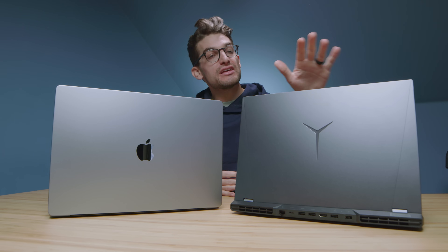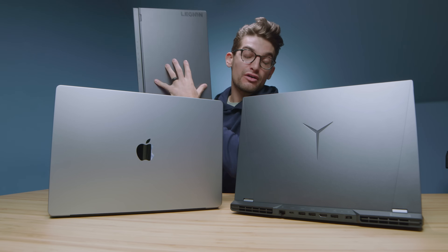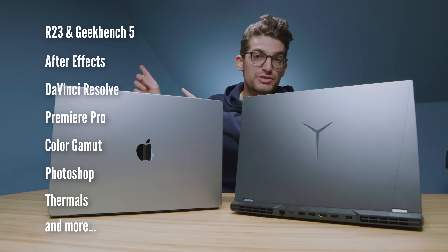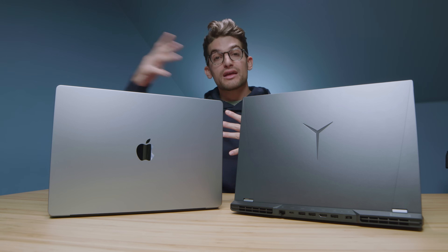We have before us the latest MacBook Pro 16, M1 Pro and M1 Max versus the Lenovo Legion 5 Pro, and the Lenovo Legion 7. These are three laptops — technically four if you count the MacBook Pro as two different spec configurations. Here are the benchmarks coming up in a few minutes. We'll first jump into build quality and usability, talk about the pros and cons, and then determine which one you should pick regarding performance later in the video.